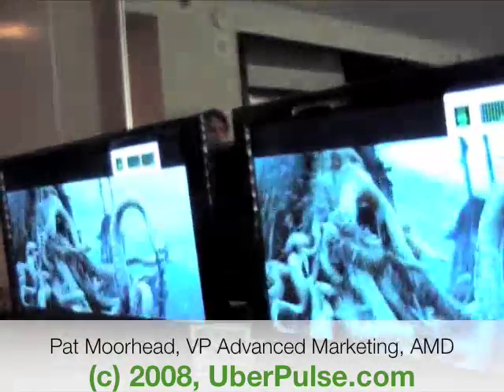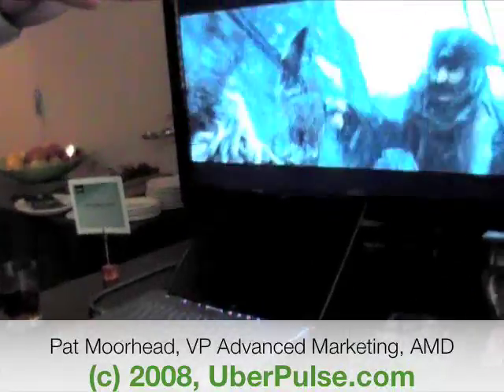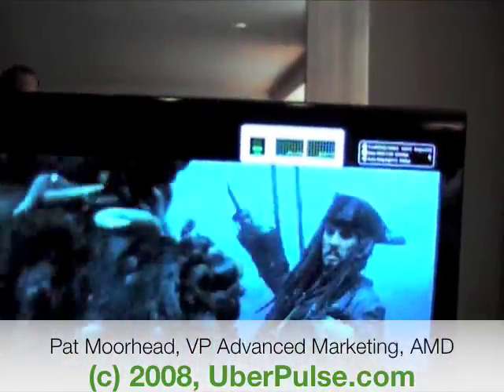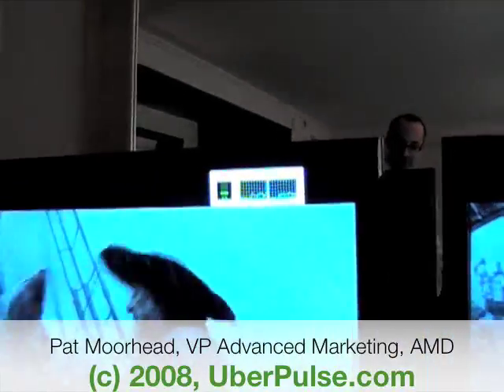What we're playing here is a comparison to the Centrino 2 Montevina system running Blu-ray. As you can see, there's a pretty big difference between the quality of the video — you have very crystal clear video over here, and on the other side you're seeing a skip every other frame or so.